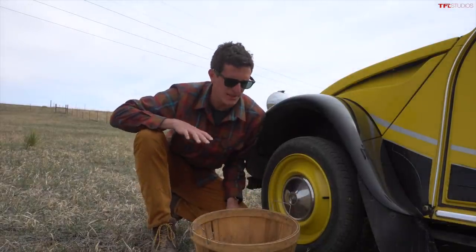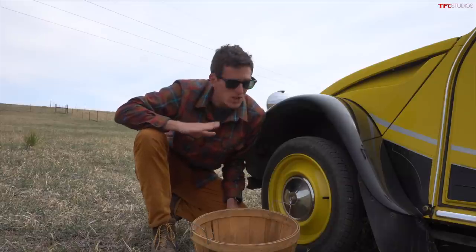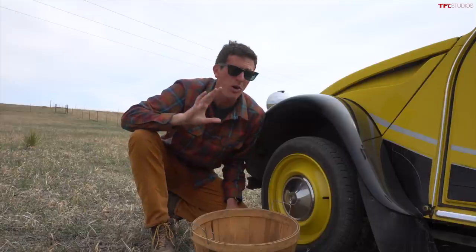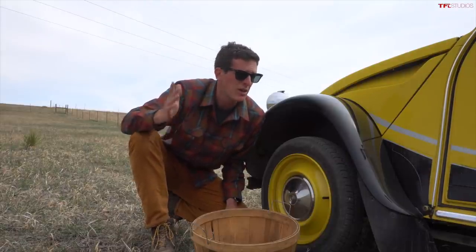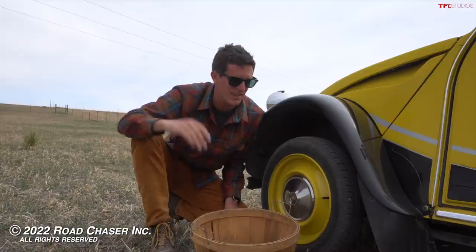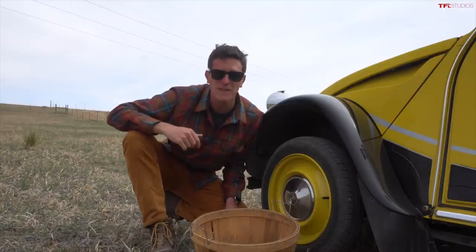I genuinely can't believe it, but we made it through that test without breaking a single egg in the 2CV. To Monsieur Boulanger and your team, you did a phenomenal job all those years ago with the suspension. Even in 2022, it's pretty much unrivaled. That was a really cool result. Guys, let me know what you think — to the three of you that decided to watch this video, thank you so much for watching. Be sure to subscribe and we'll see you on the next episode.